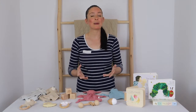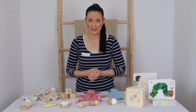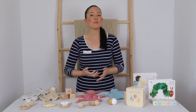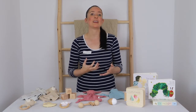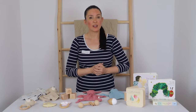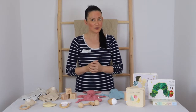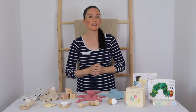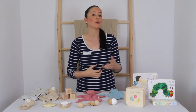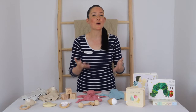First up, a comforter — for many babies it quickly becomes their first and most treasured best friend. From settling to sleep to saying goodbye at daycare, a comforter can soothe and reassure your baby as their independence grows. It's a good idea to invest in a good quality comforter — all three — so if one becomes a favourite you have backups to rotate regularly for washing, in case one is lost or becomes damaged.